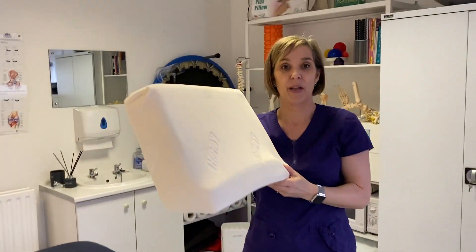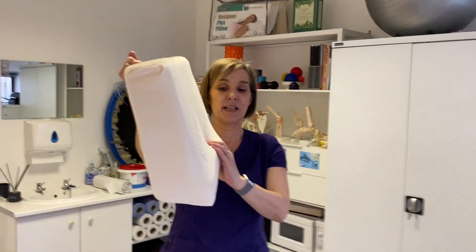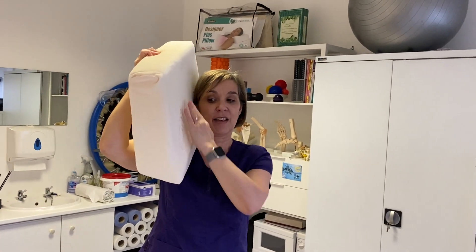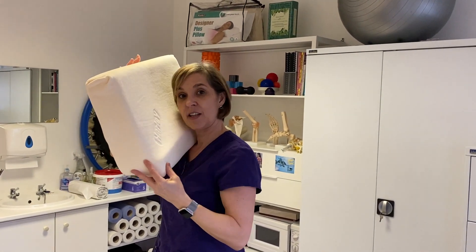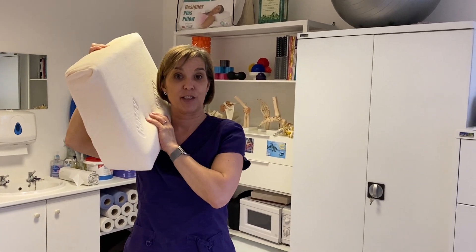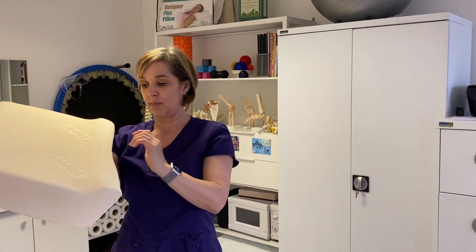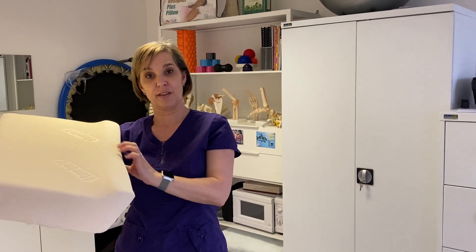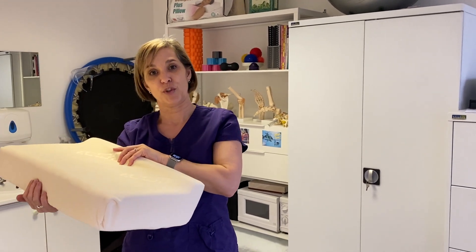This is a memory foam pillow and you can see the shape of the pillow here. This is designed again to fit into the shape of our neck. I could be in a more forward position on this with the head turned, but with all the pillows you still get that support. These are memory foam and you can see after you've laid on it, the position will mould to you but it will also give you that support you need.